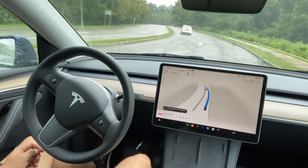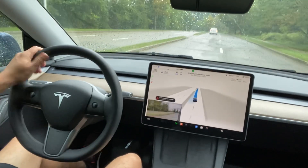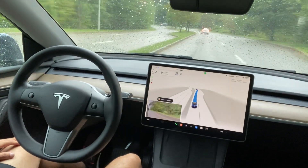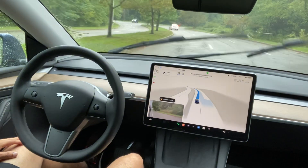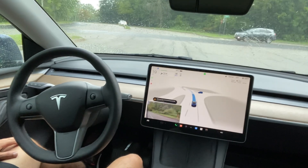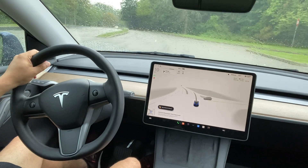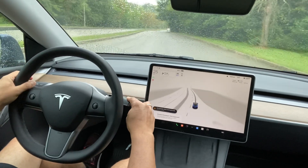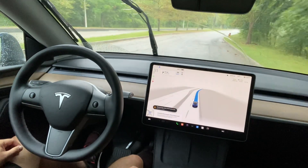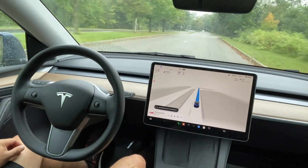Hi everyone, I am driving Tesla FSD 11.4.7 in the rain. I just want to see how Tesla FSD works in the rain with the most recent updated version. It's a little confused — it is changing the lane when there is no need to. The car is on the right-hand side, so I had to take over because Tesla FSD was clearly confused. I took over, drove a little bit, and then reactivated Tesla FSD.